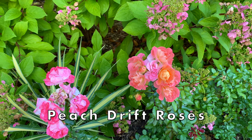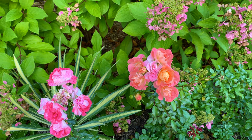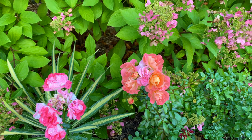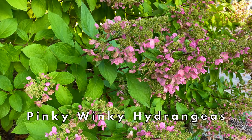I have to show you these peach drift roses, also planted this year. Look at how they dry to a more pink color on the left compared to the blooming peach color on the right. And they fit in perfectly in front of the Pinky Winky hydrangeas.